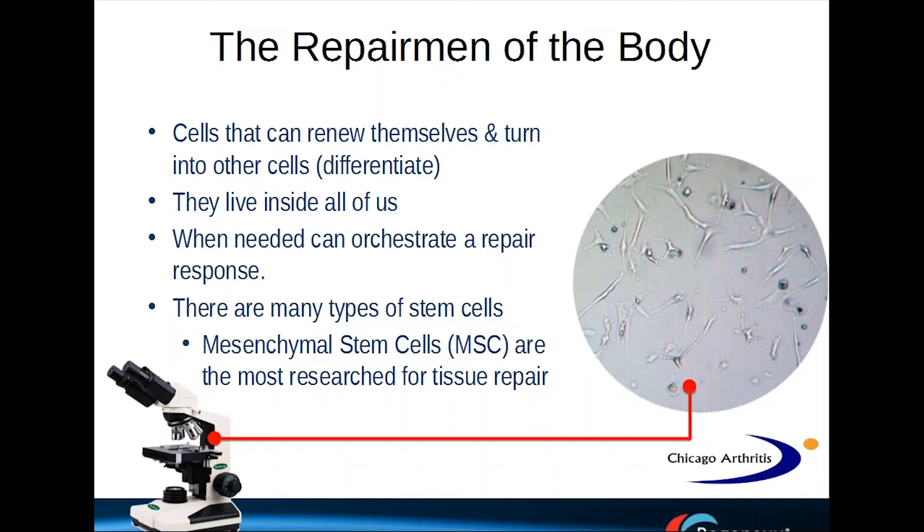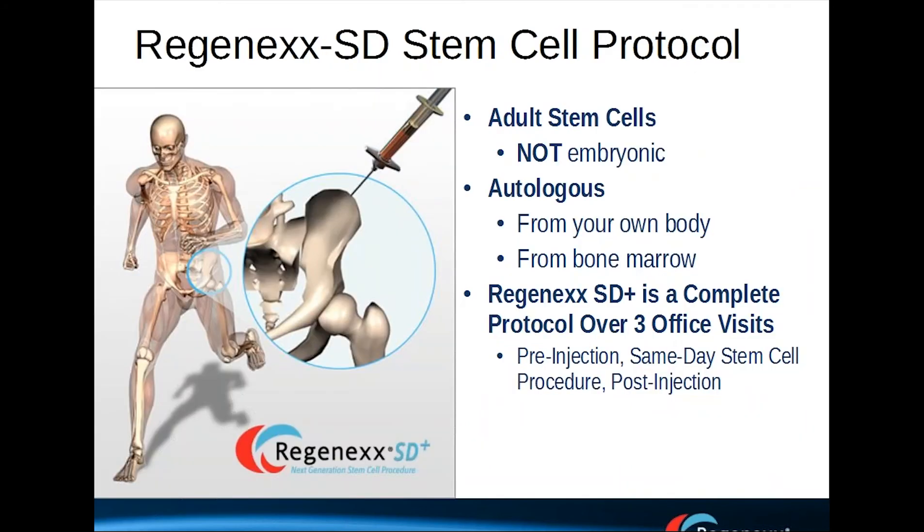The other big treatment category is stem cells. What are stem cells? Essentially, stem cells are a line of cells that we have in all of our tissues. Their purpose is really to help renew, refresh, and regenerate injured tissue in the body. They can help orchestrate that repair response. While there are many different types of stem cells, the mesenchymal stem cells are the ones most researched for orthopedic conditions. These are adult stem cells — they're not embryonic. They come from your own cells, so there's really no risk of allergic reactions.